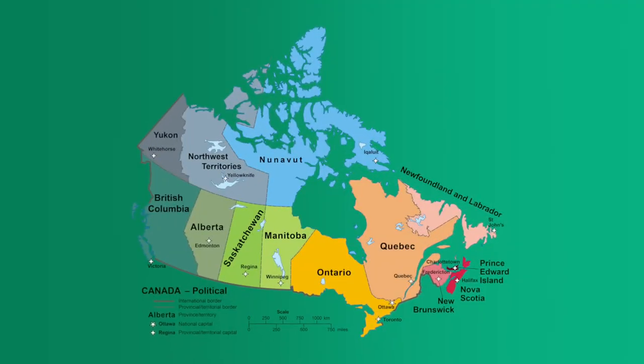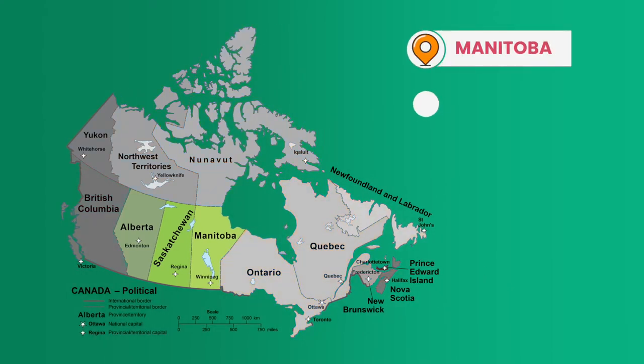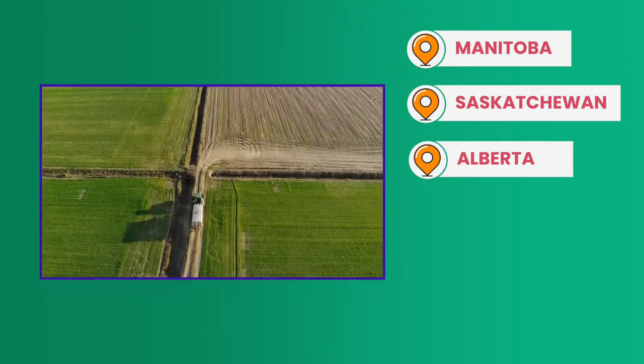Let's begin today's journey with a look at Canada's prairie provinces. Moving from east to west, the prairie provinces include Manitoba, Saskatchewan, and Alberta. The region gets its name from the massive plains that dominate the landscapes of each of the provinces, much like the American Great Plains to the south, because they are a geographic extension of the same feature.